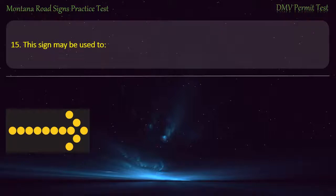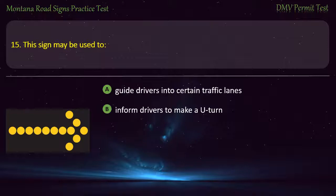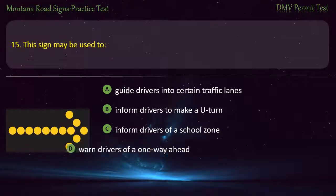Question 15. This sign may be used to: A) Guide drivers into certain traffic lanes. B) Inform drivers to make a U-turn. C) Inform drivers of a school zone. D) Warn drivers of a one-way ahead. Answer: Guide drivers into certain traffic lanes.